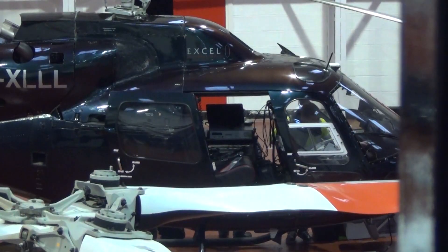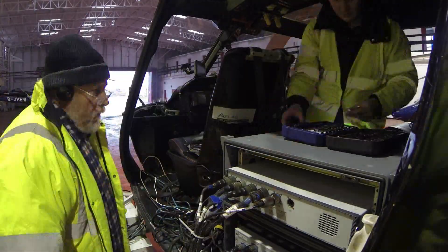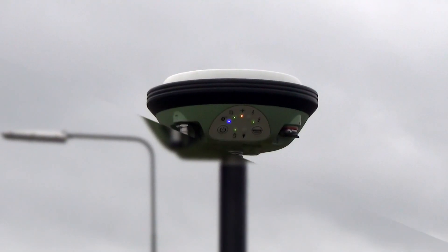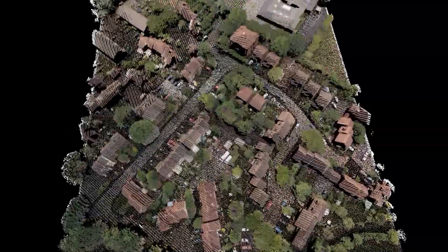We use a range of mapping and surveying equipment in our work, and the most important of these is LiDAR, or light detection and ranging. We take up to 200,000 measurements per second, combining this with GPS and inertial data to orient the laser pulses. This produces a 3D point cloud which characterises features on and above the ground.